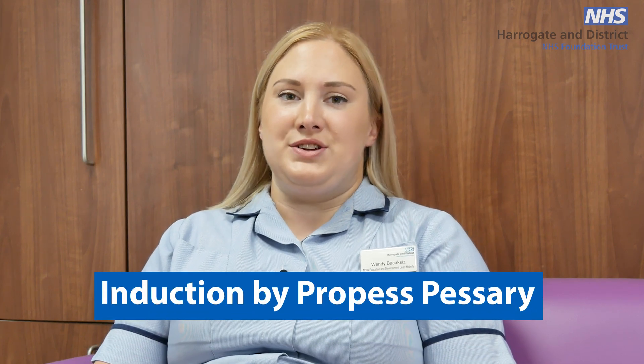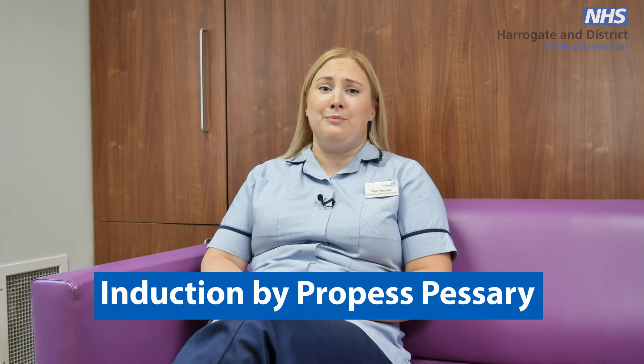After you've had your routine observations, CTG monitoring and presentation scan, you will be offered a vaginal examination to assess the cervix and to insert a propess pessary just behind your cervix.